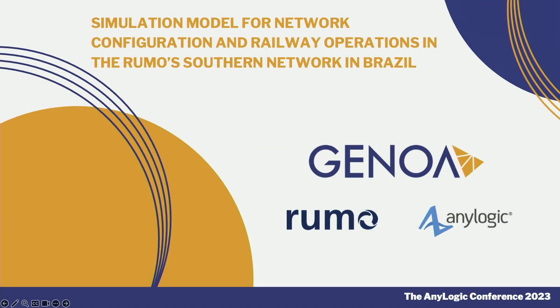Hello, everyone. My name is Gustavo, and today I'm here representing Genoa. I'm going to talk about a simulation model for network configuration and railway operations in the Humus Southern Network in Brazil. This presentation is a result of a project that we developed with Humus, which is a logistics and railway company.